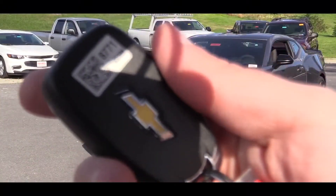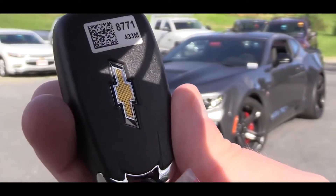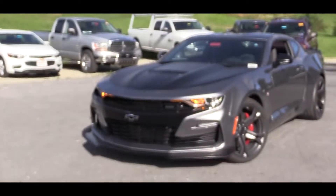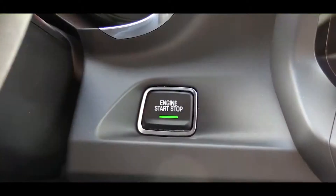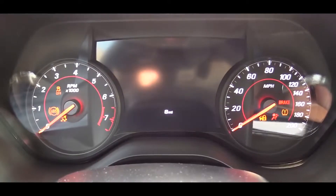The key features the Chevy logo on one side and lock, unlock, and the rear hatch button on the other. If you go with the 10-speed automatic, you also get remote start. Since we have the manual today, I'll simply put my foot on the brake and clutch and press the engine start button located just by the driver's right knee.